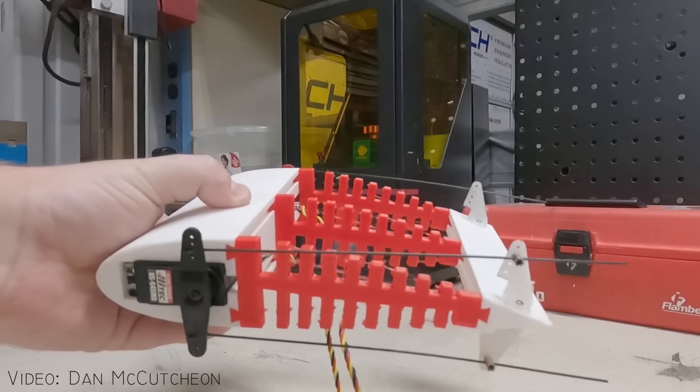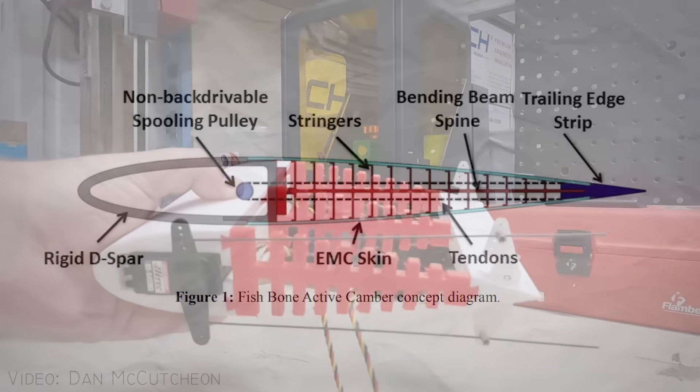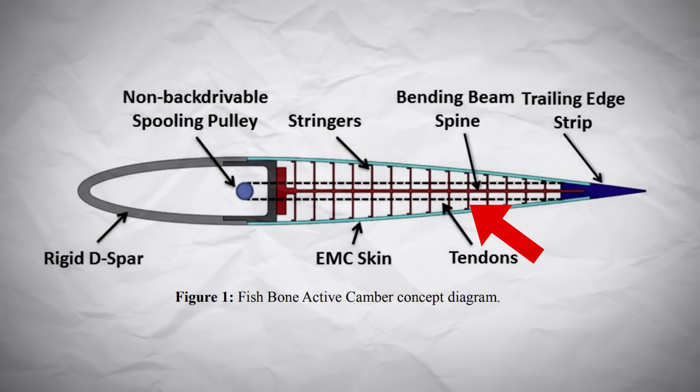The first shape-shifting wing is called the fishbone active camber morphing structure, or fishback for short. This biologically inspired concept consists of four main elements: a compliant skeleton core, a pre-tensioned compliant skin, a pair of tendons coupled to a spooling pulley, and a non-morphing main spar.